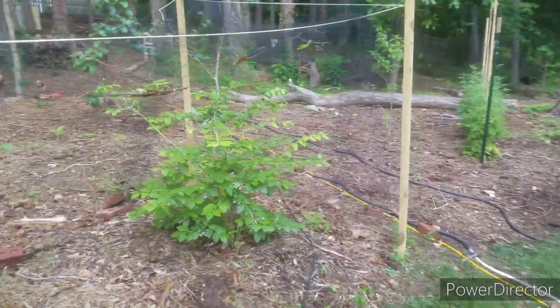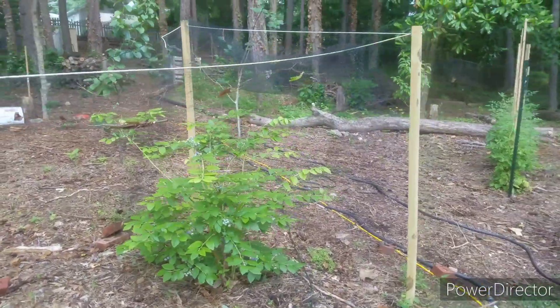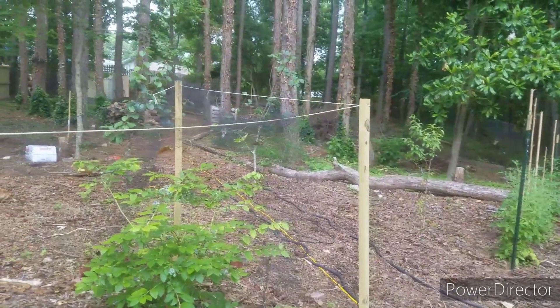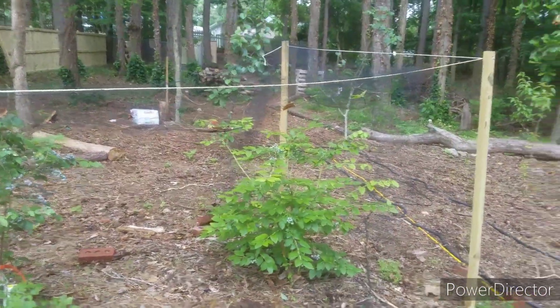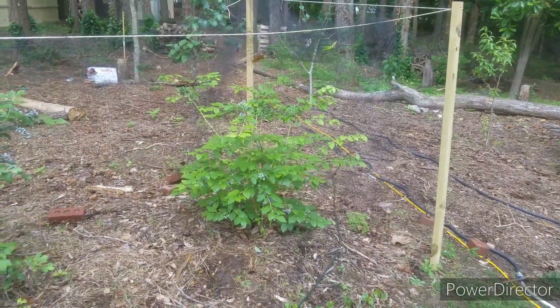I'm going to come back and secure this netting over here because I do have them netted. If not, you know, the birds will come and steal your fruit. I want to enjoy my fruit.